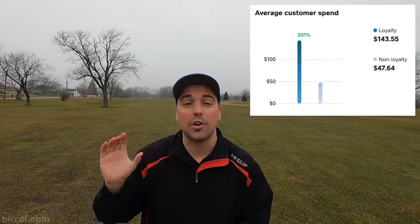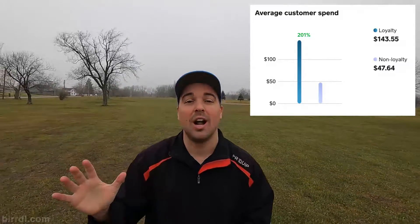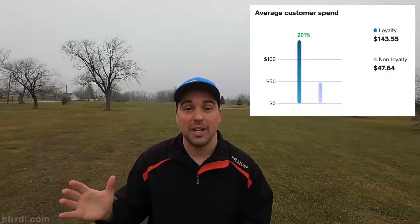I'm glad you asked, because we had a nice small nine-hole course use Birdie this past season, and they were 100% on board for everything we had done. They implemented the loyalty program through our guidance and saw incredible results. They had over 1,750 signups, and their loyalty golfers spent 201% more than non-loyalty golfers.